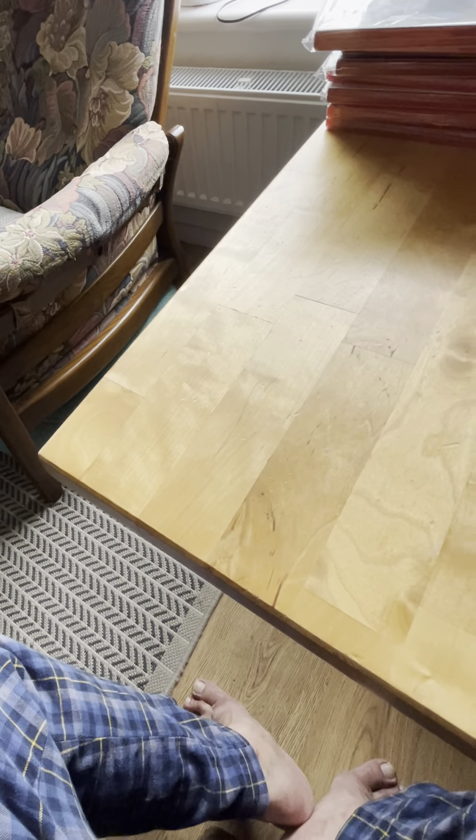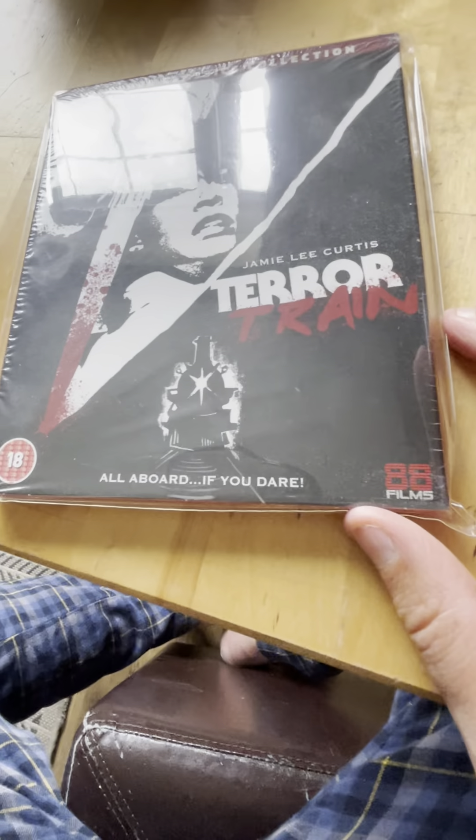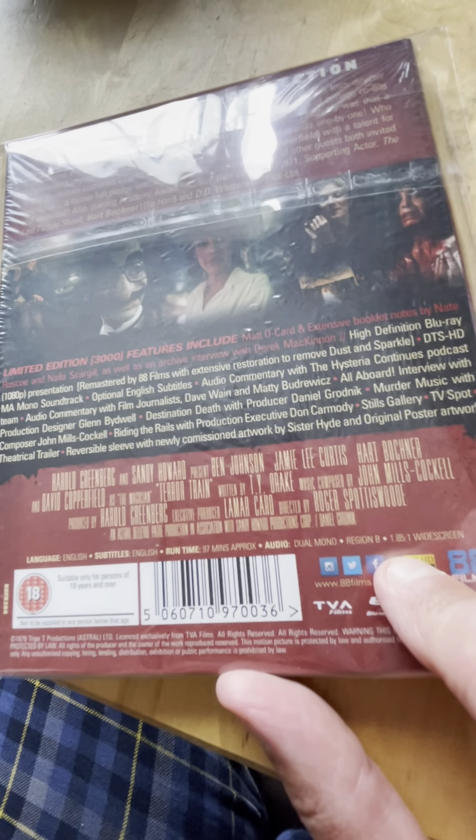Spine 41 from 1988 is Terror Train, starring Jamie Lee Curtis. I enjoyed it - it wasn't great, it was a bit of a slow burn. I know a lot of people love this one but I found it a bit slow.